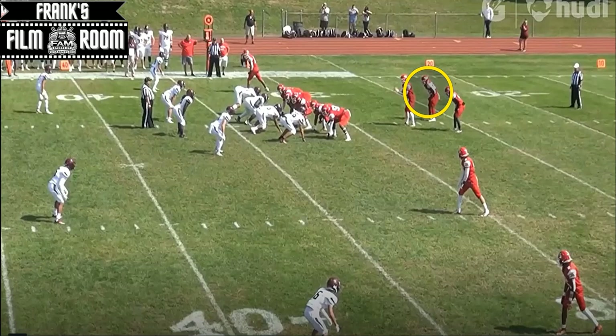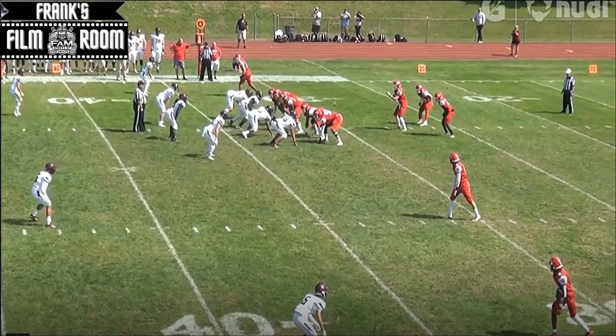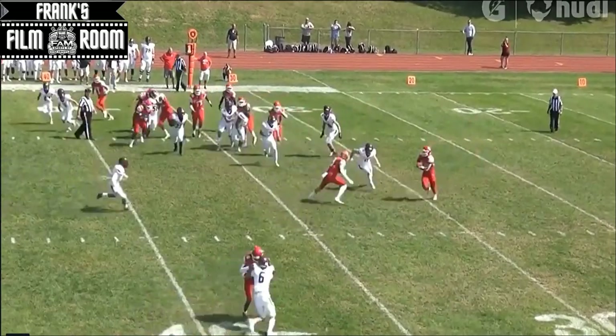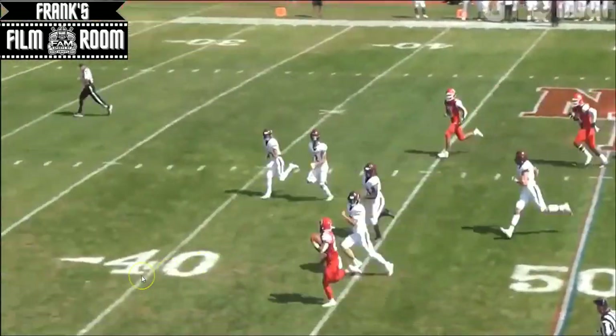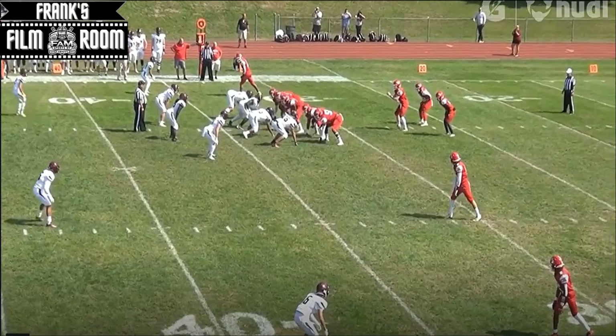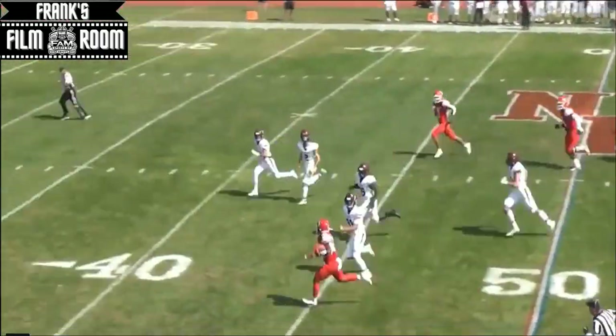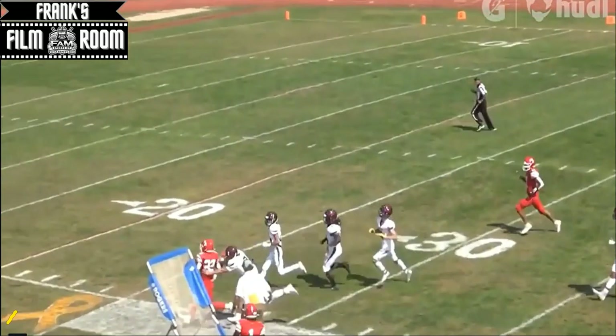Finally, here he is in the backfield again — they were attacking the C-gap, now attacking the outside with a nice design running a little option. They're going to fake to the running back, and Freddie loops around for the option game, showing the ability to run in the tackle box and outside. He gets the pitch, turns the corner with speed, and creates a nice chunk play. He could be a receiver, he could be a running back — versatility is key. There's a nice block on the edge and he turns that corner, showing the speed to get past the defender for another big chunk play.